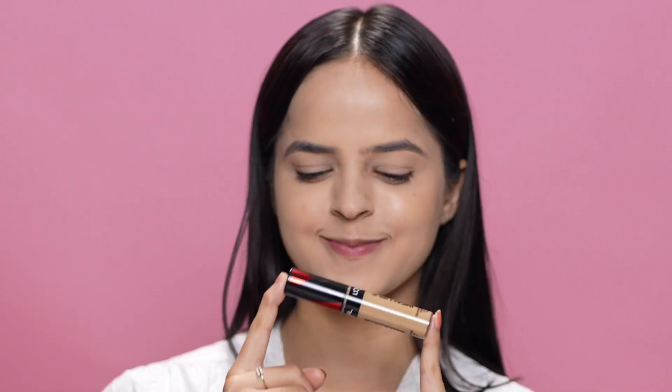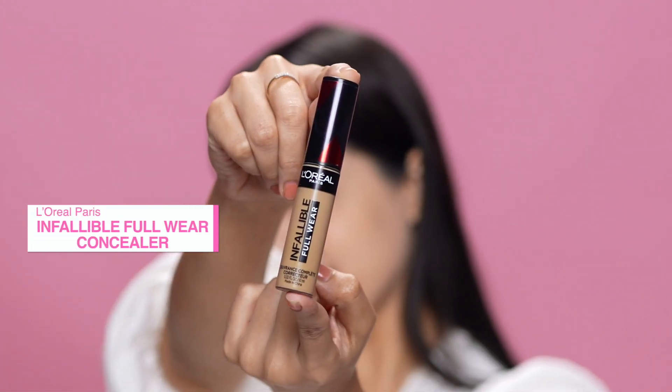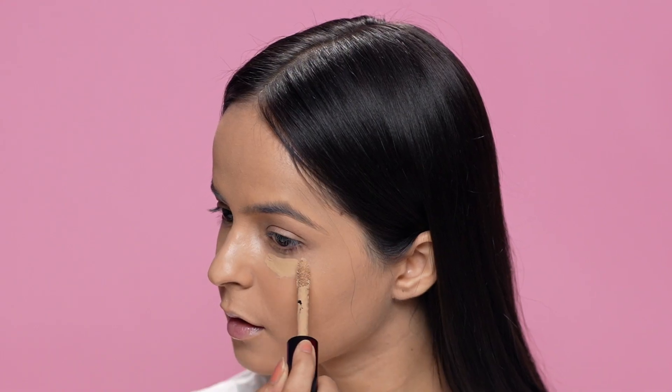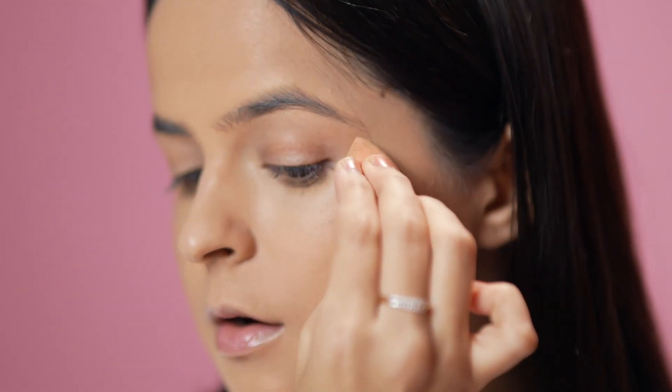Foundation is done! Now, just to eliminate the darkness under my eyes, I'll be using this L'Oréal Paris Infallible Full Wear Concealer. It literally adds extra coverage to any blemishes and dark circles without making it look cakey. Just a bit of this concealer and you are done. As you can see, it is not at all greasy, so it stays throughout your event.